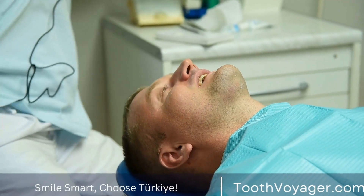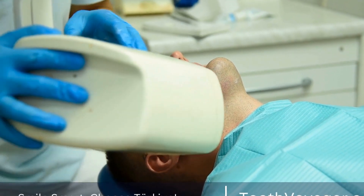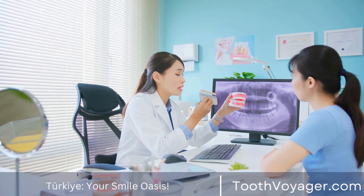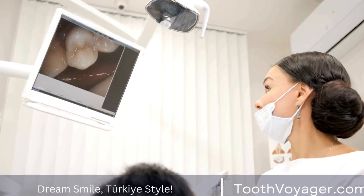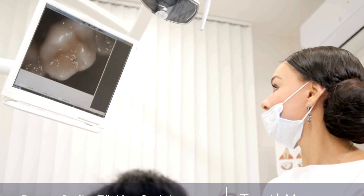In some cases, a temporary filling or crown may be placed over the treated tooth to protect it while a permanent restoration is being fabricated. It is important to take care of this temporary restoration and avoid putting excess pressure on it. If the temporary filling or crown becomes damaged or dislodged, it is important to contact your dentist immediately for replacement.